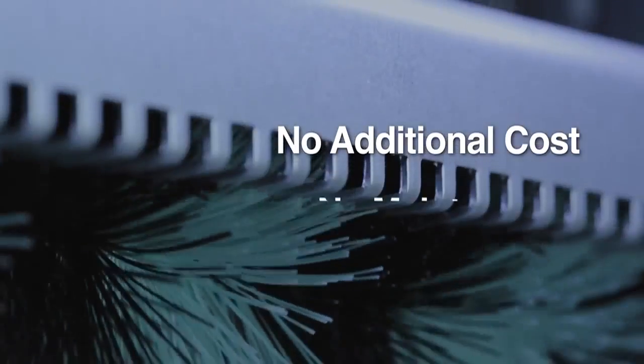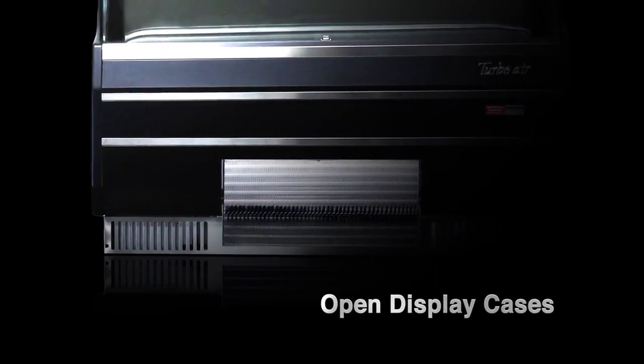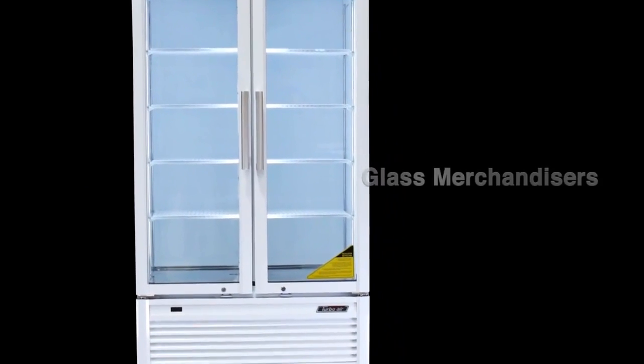And the most beneficial part is that Turbo Air's self-cleaning condenser is a standard feature. Our customers can benefit from this excellent option on most of our product lines without spending any extra money.